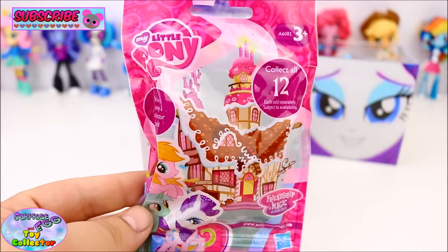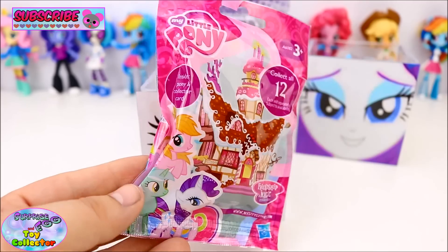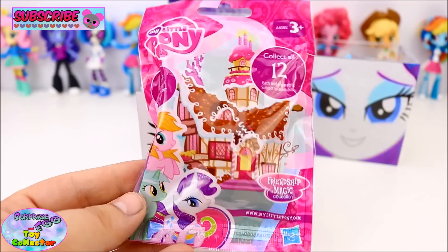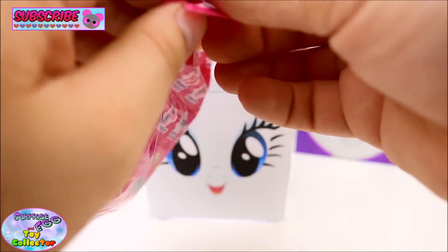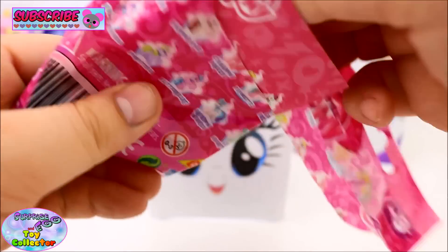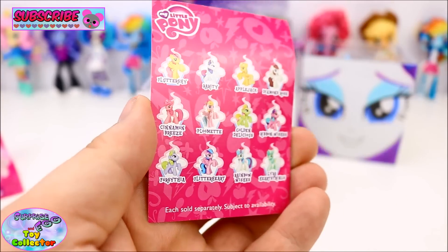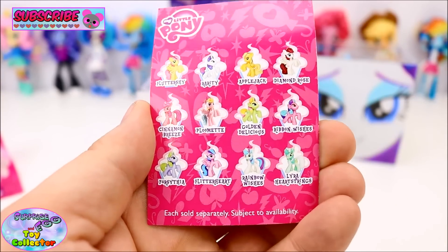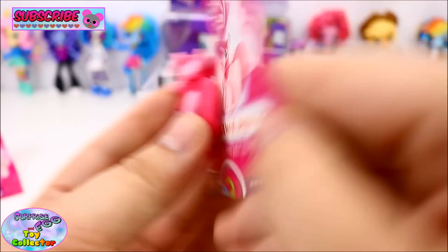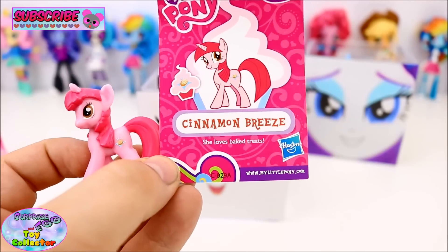We have a My Little Pony Wave 15B Blind Bag. Let's see which ponies are inside. Here are all the different ponies we can get, and we have Cinnamon Breeze. She loves baked treats.